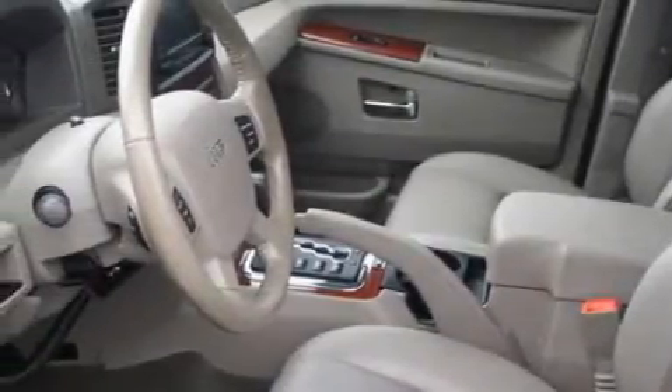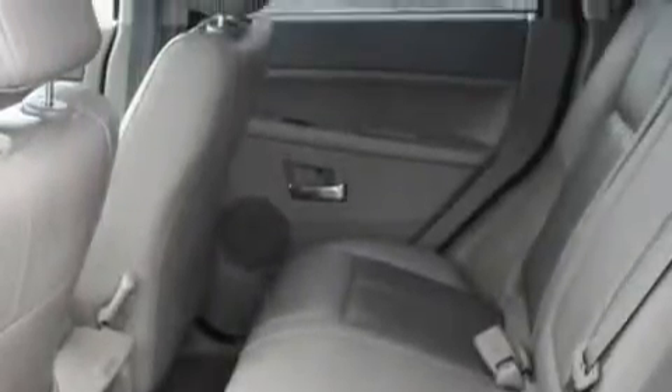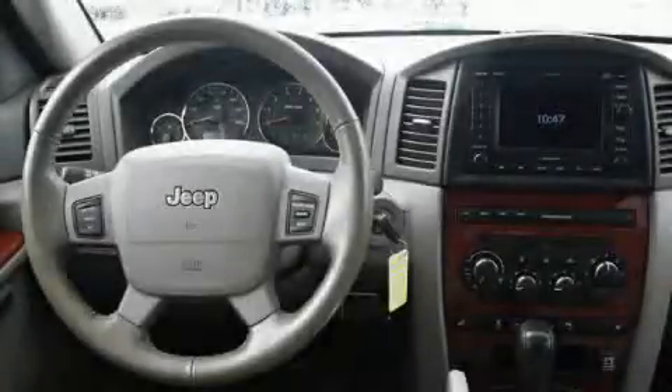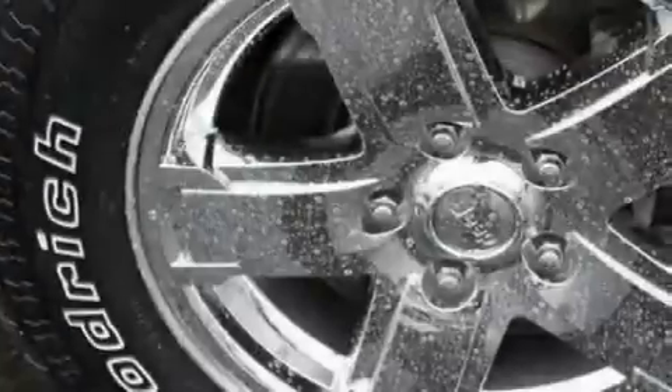The most desirable features on board this Jeep include adjustable driver pedals, a sunroof, a navigation system, an MP3-ready stereo system, parking distance sensors, and a traction control system. And it's easy to see why this automobile is an excellent choice.